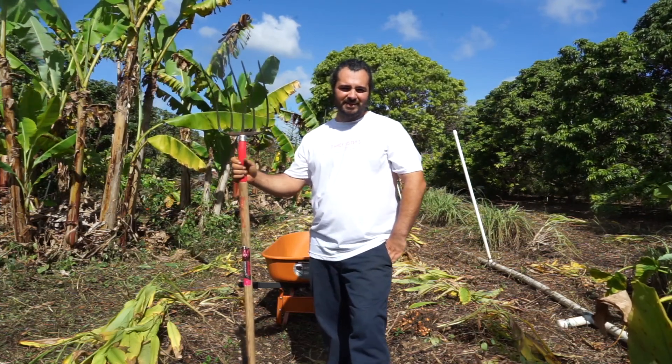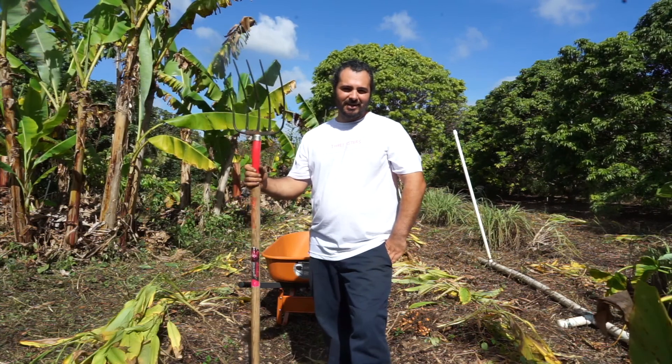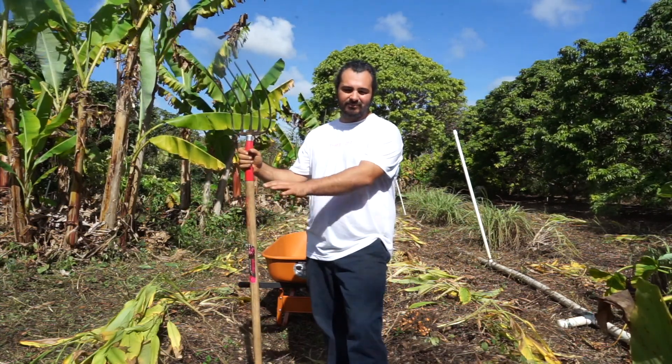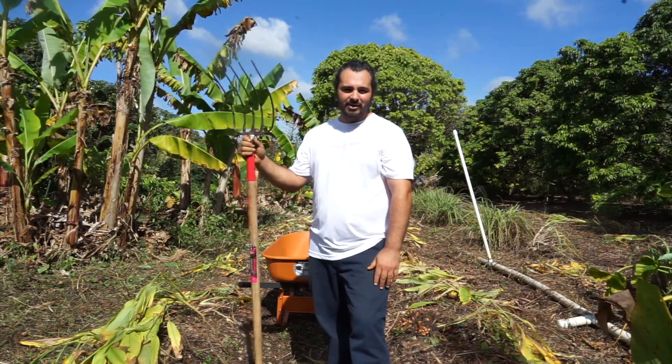Hey, welcome to the farm. Today we're harvesting turmeric for our online orders, and it's that time of year where the turmeric is dropping — it's dying and ready to harvest.